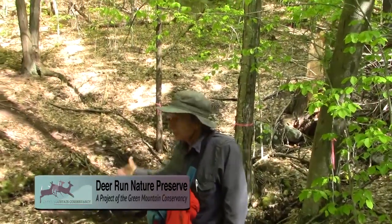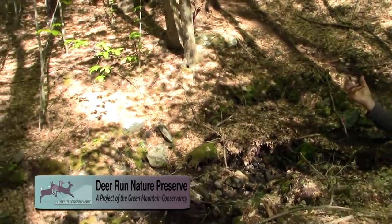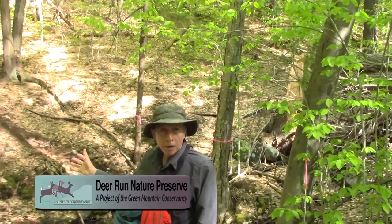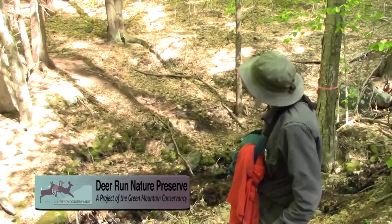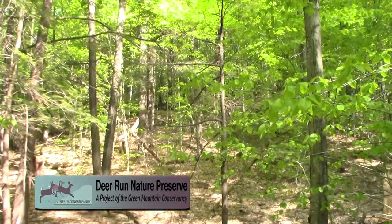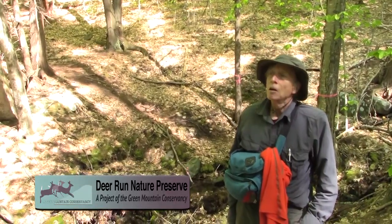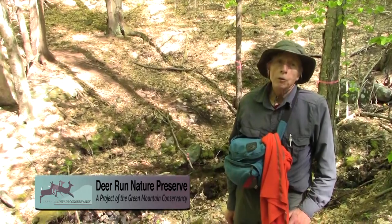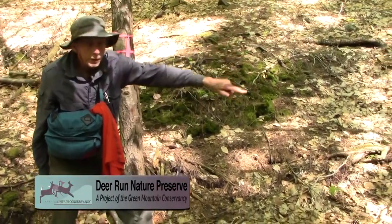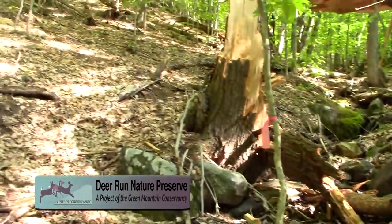Behind me is a stream coming down from the higher part of our ridge. It is cutting down through the soft, glacially deposited kame sediments that were put down here when the ice was melting. These deposits are so thick — they must be 60 feet thick here — and yet the stream has not eroded its way down to bedrock. That's how thick these glacial deposits are today, still covering so much material with no bedrock exposed.